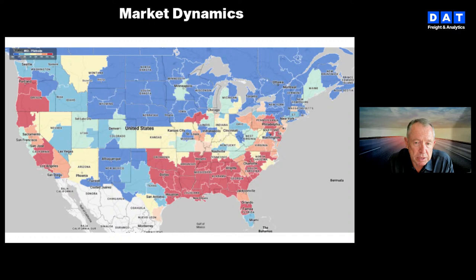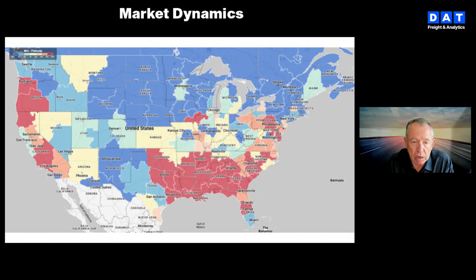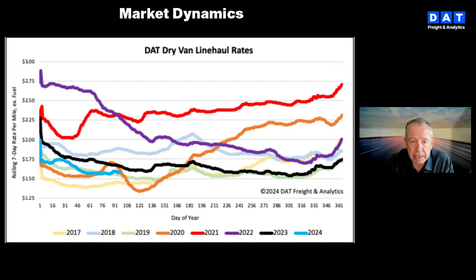Loads jumped 72% week over week to Savannah, with spot rates up by almost $1 per mile to $3.29 in the last seven days. We're looking forward to better data coming in this week as the Army Corps of Engineers releases more information on when they expect that port to reopen.